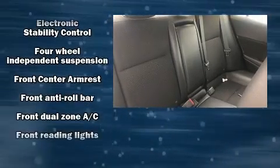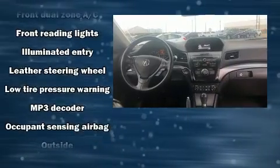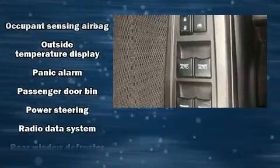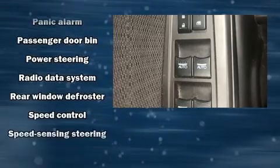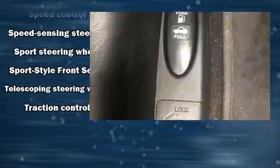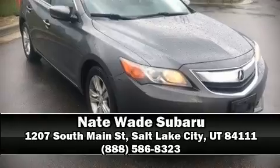Curtain airbags combined with standard stability control create a comprehensive safety network. It also arrives with a Carfax history report, providing you peace of mind with detailed information. Our sales reps are extremely helpful and knowledgeable.